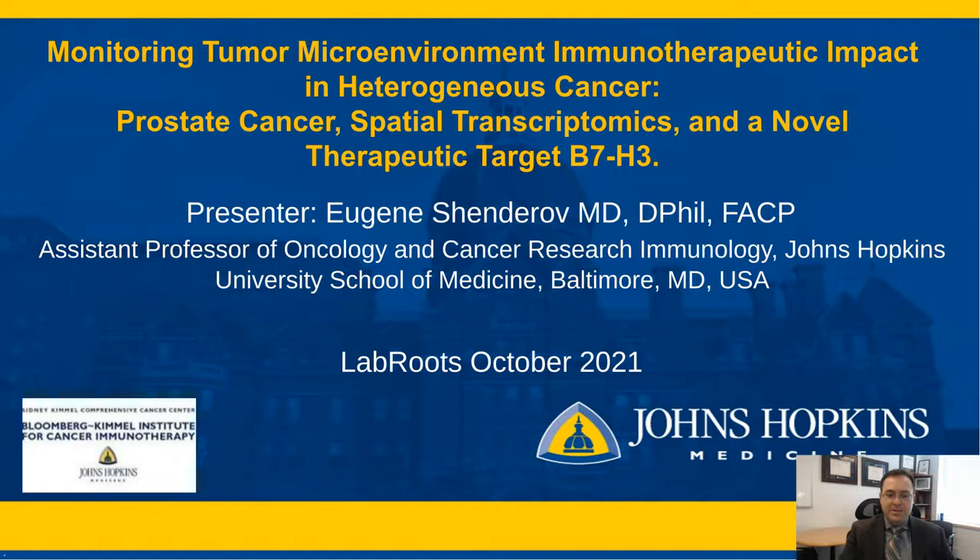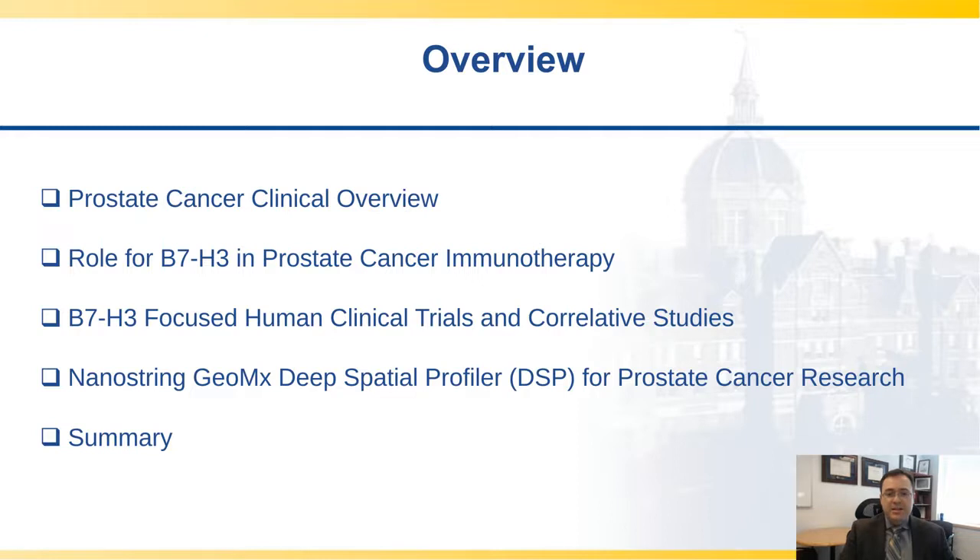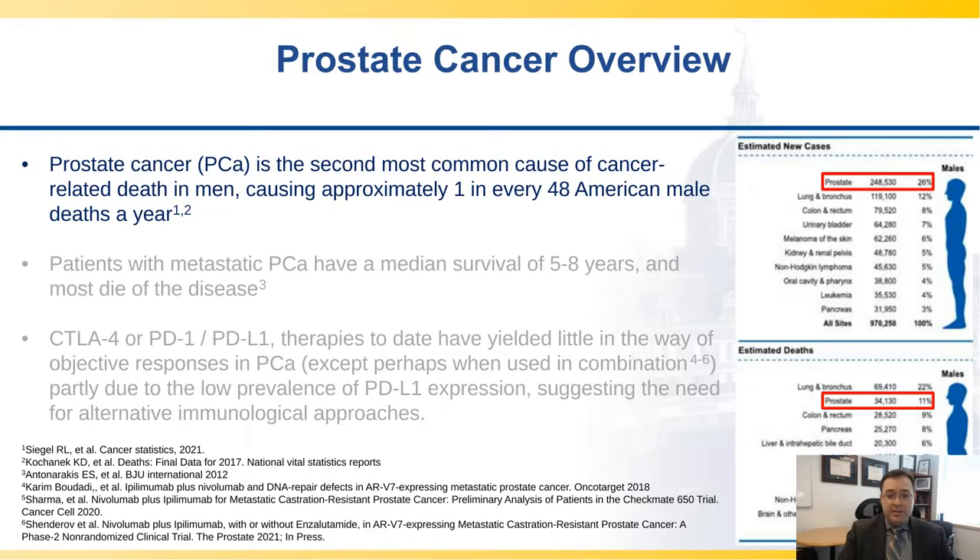Thank you so much for the introduction. It's a pleasure to present at LabRoots. These are my disclosures. Today's overview of the talk will be about prostate cancer, about the role of B7H3 potentially in prostate cancer immunotherapy, some clinical work we're doing to elucidate its function, discuss how we're exploring the tumor microenvironment using the Nanostring GeoMx Deep Spatial Profiler, or DSP, and then just wrap everything up together.